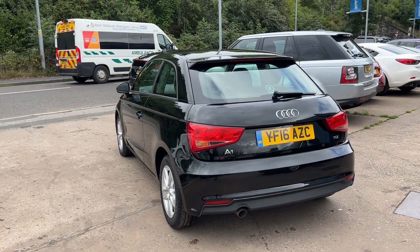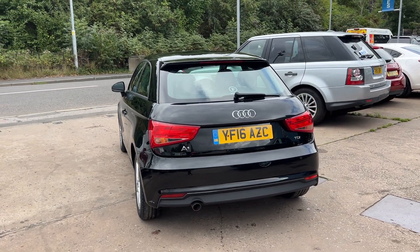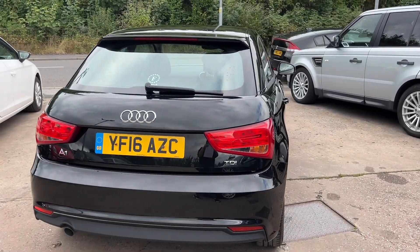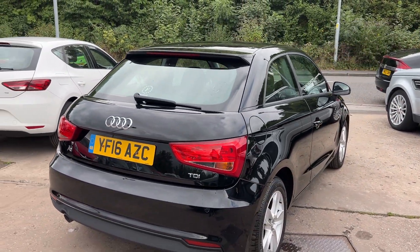It has a radio CD player, auxiliary port, remote central locking, two remote keys. Road tax is exempt — zero pounds. The car has done 65,000 miles.